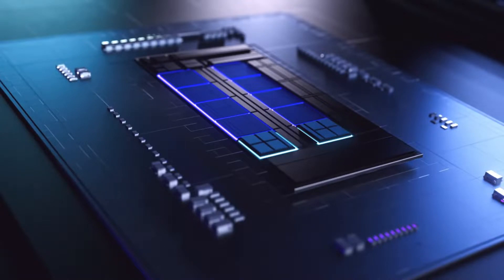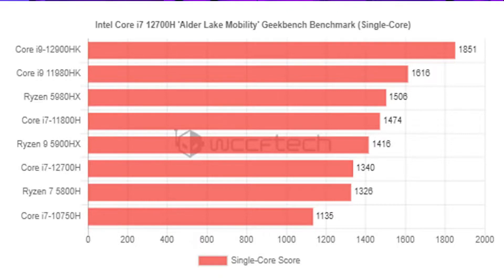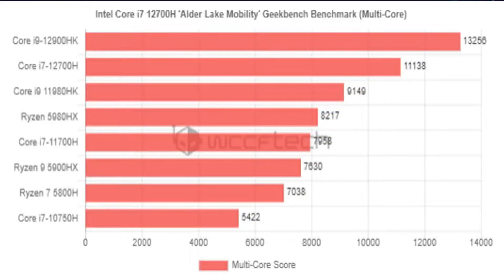Intel Core i7-12700H CPU crushes the AMD Ryzen 9 5900H in leaked Cinebench benchmarks, up to 47% faster in multi-threaded tests. More performance benchmarks of Intel's Core i7-12700H have leaked out and shown a strong performance lead over the AMD Ryzen 9 5000H CPUs.